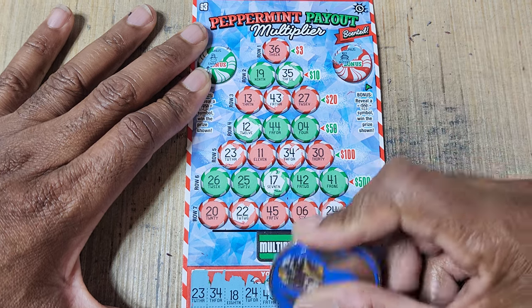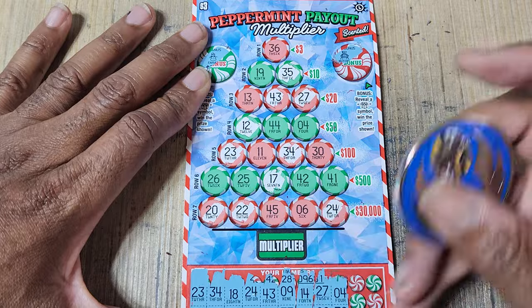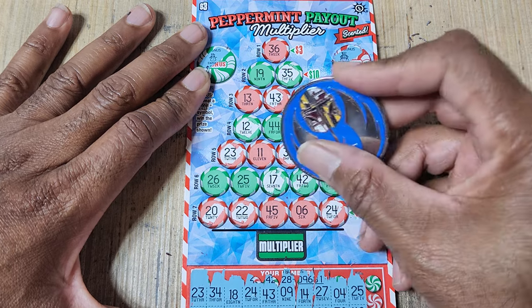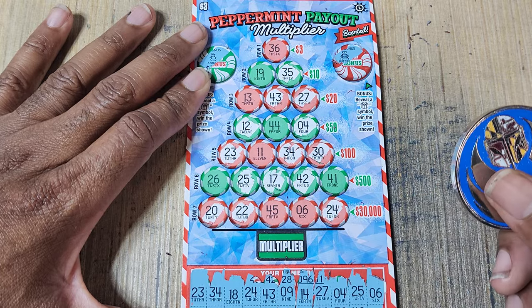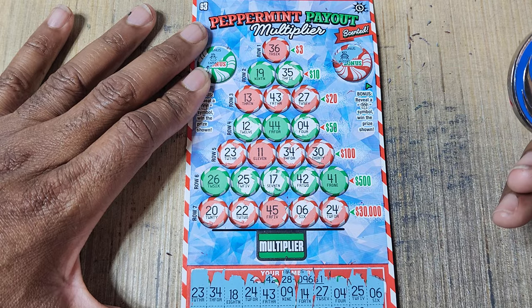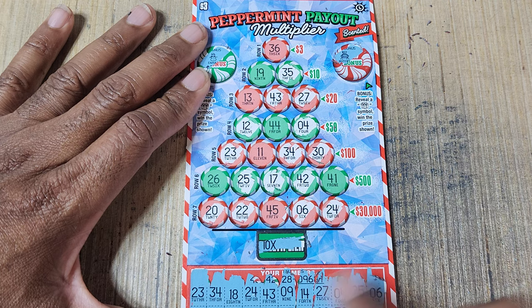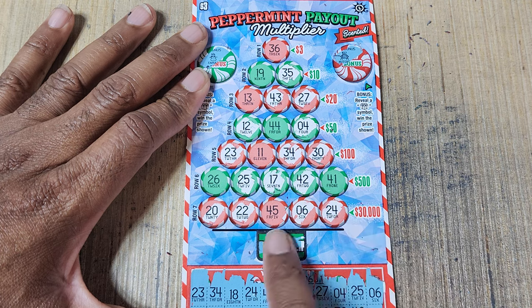20 and 27 — got 20, got 27. 4 and 30. 25 and 42. Yeah, this is one of those ones where they like to give you almost every number on every line, and then you're just sitting there with a ticket full of disappointment. 6 and 29 — oh, that would have been nice. I don't think I missed anything. Definitely didn't have 44 or 13, and no 45.